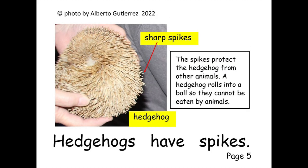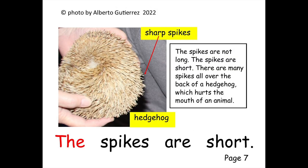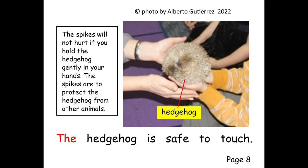Hedgehogs have a long face. Hedgehogs have spikes. The spikes cover the back. The spikes are short.